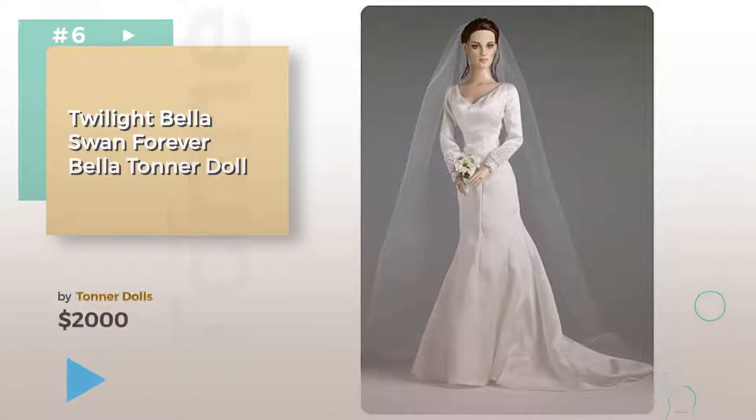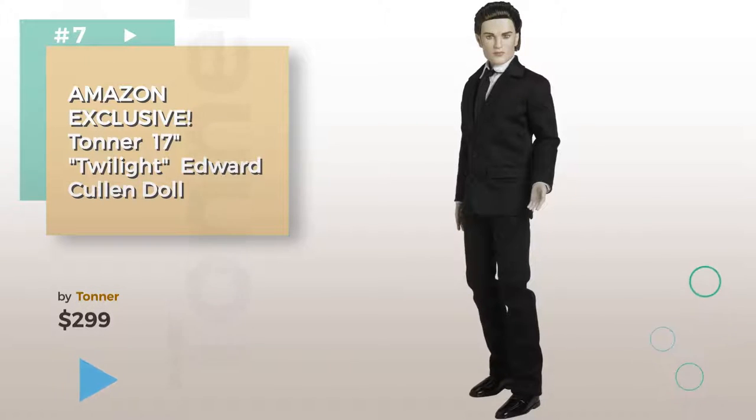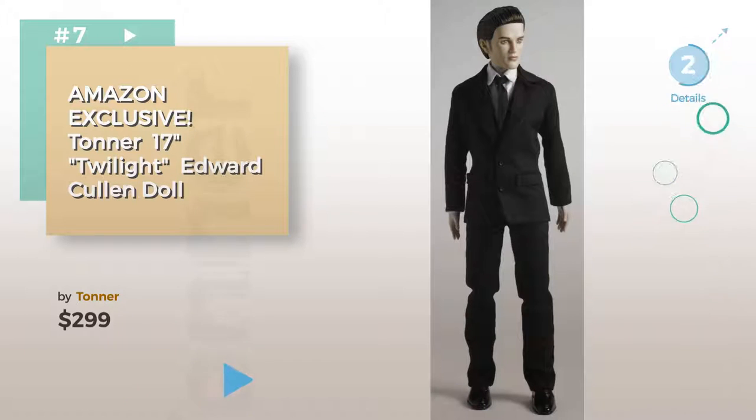Number six. Number seven. Buy Tonner. Click the circle in the corner to find more amazing products and gift ideas.